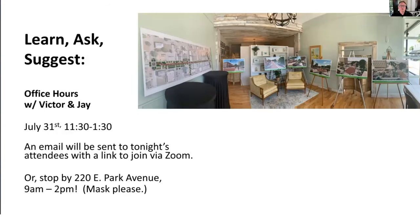You can ask questions and get a more detailed look at the drawings of the work in progress tomorrow two different ways. From 9 a.m. to 2 p.m. you can stop by 220 Park Avenue, and Karen Thompson, your Main Street director and CRA deputy director, will be there in person — not on Zoom.